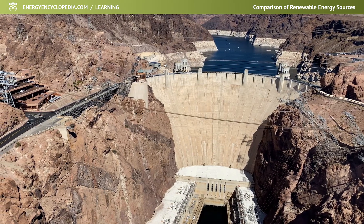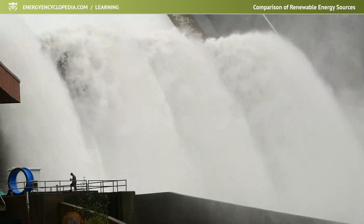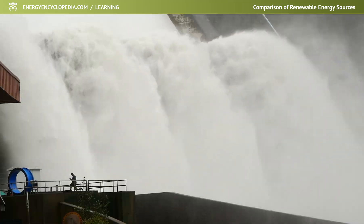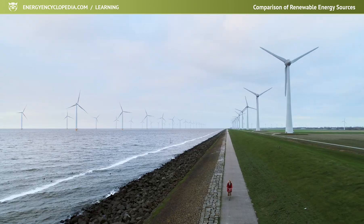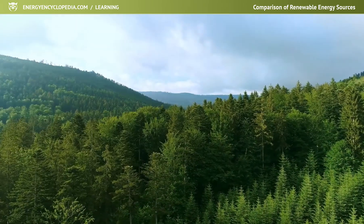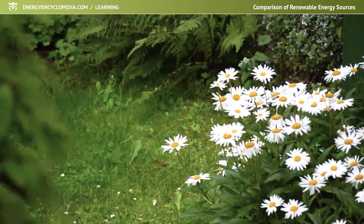Renewable resources are extremely environmentally friendly. Today, in the period of ongoing climate change, fossil fuel resources are increasingly being abandoned and replaced by renewable resources. They do not produce any solid or gaseous emissions or waste heat and do not burden the environment with waste.